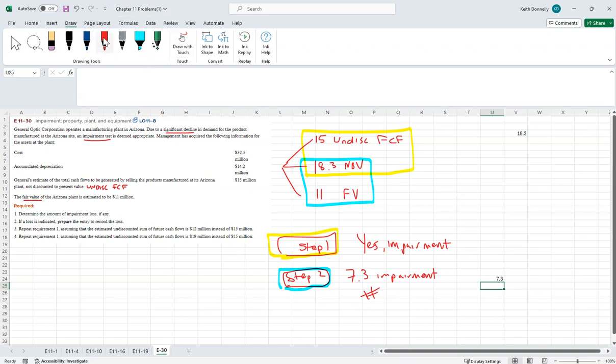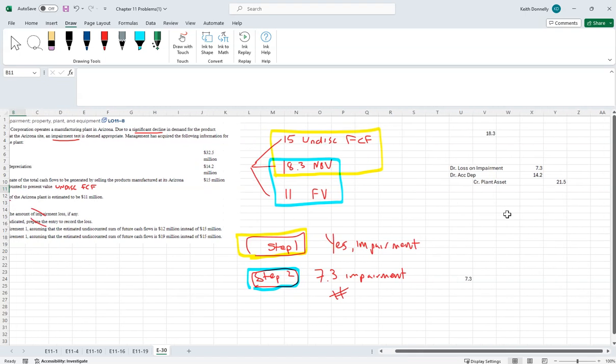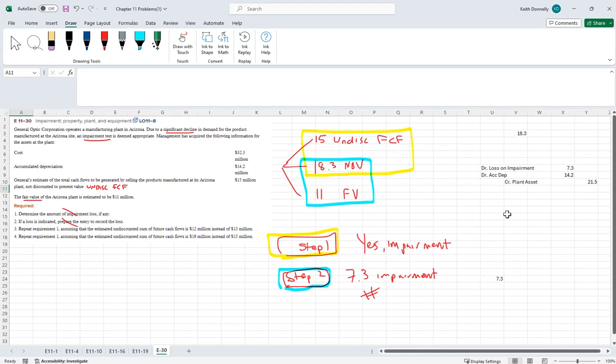Step two: the impairment loss equals net book value minus fair value. $18.3 million minus $11 million fair value equals $7.3 million of impairment. Journal entry: debit Loss on Impairment $7.3 million, debit Accumulated Depreciation $14.2 million, credit Plant Asset $21.5 million (the plug combining $7.3 plus $14.2).